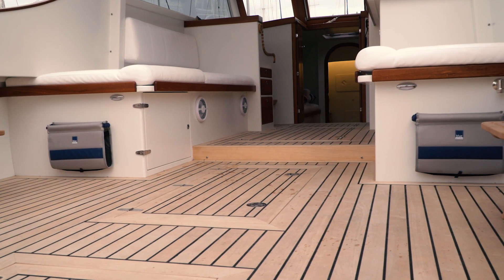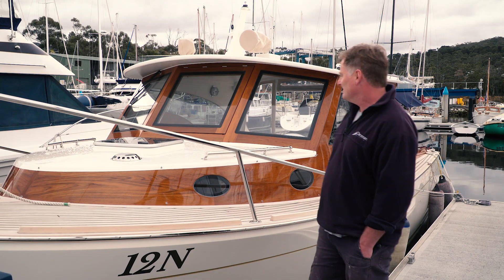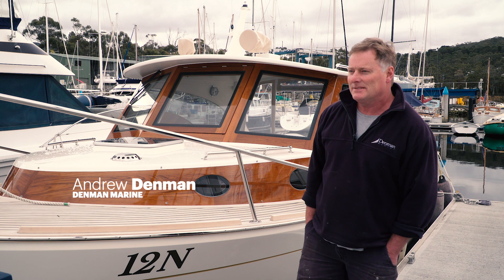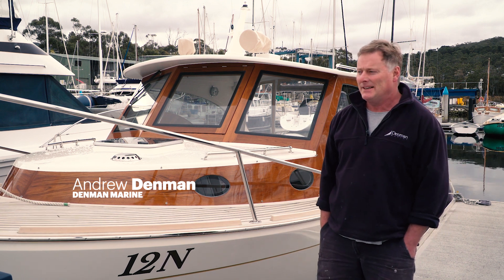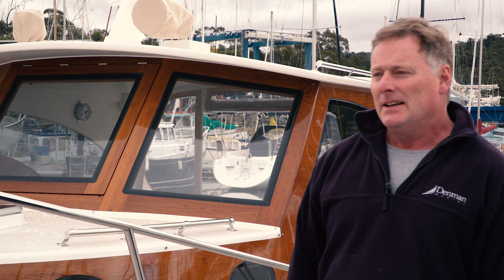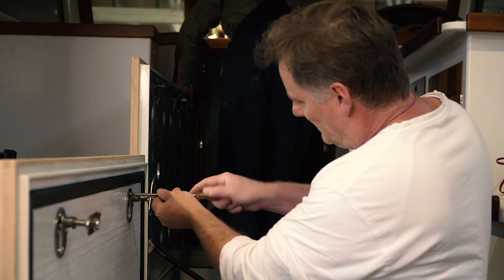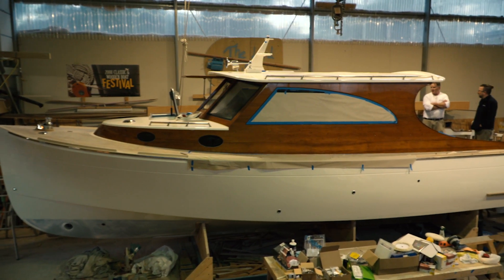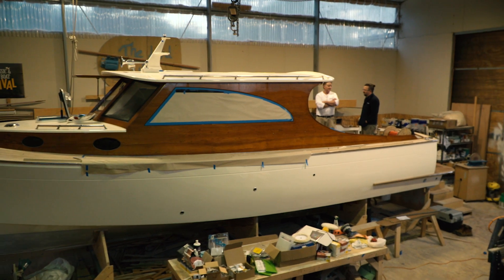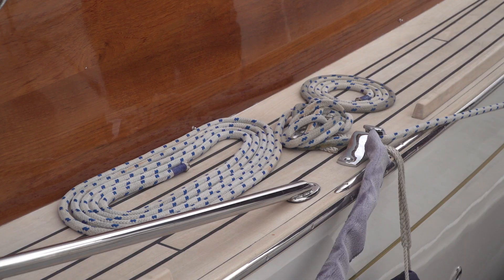This latest craft is for a Sydney client. This boat, Stormy Weather, is a new vessel built by Denman Marine. It took around seven to eight months to build, or just under 5,000 man-hours. And although the construction is modern timber construction, it still utilises a lot of the traditional shipwright skills to achieve the product that you see here.